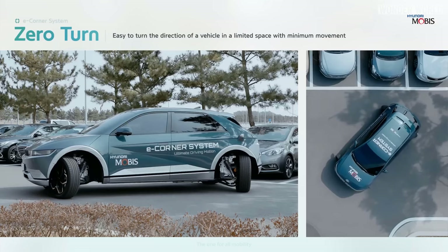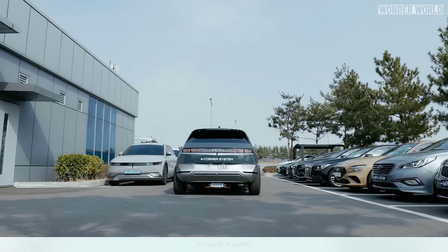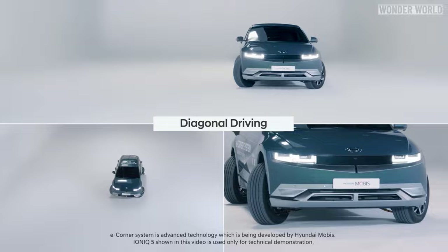This technology might look like some futuristic prototype system that we will never see on the roads, but Hyundai Mobis is looking to start taking orders and wants to achieve a production unit by 2025. Now the only real question is, will we be able to afford the car they come on? I guess we'll just have to wait and see.